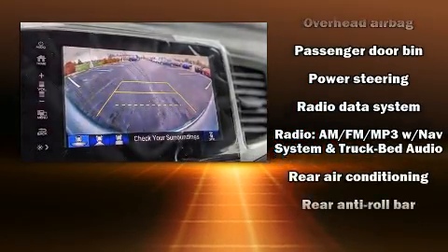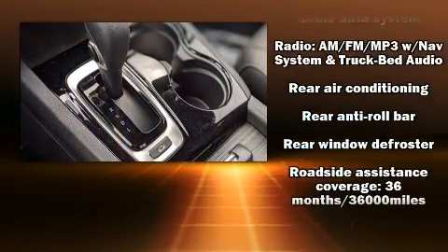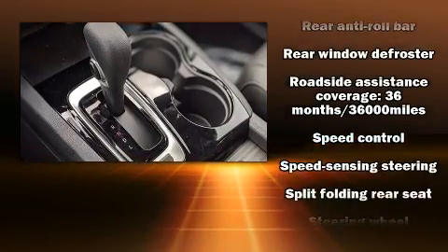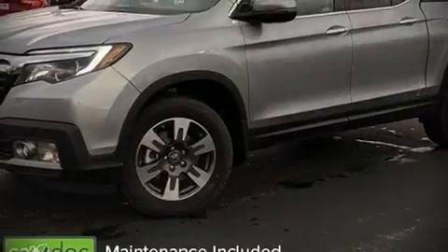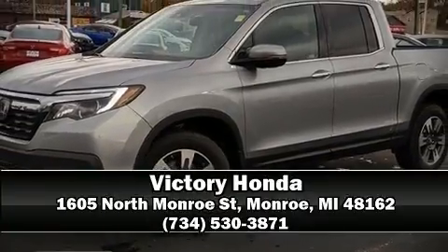Honda ensures the safety and security of its passengers with equipment such as brake assist, a security system, and four-wheel disc brakes with ABS. Stop by our dealership or give us a call for more information.